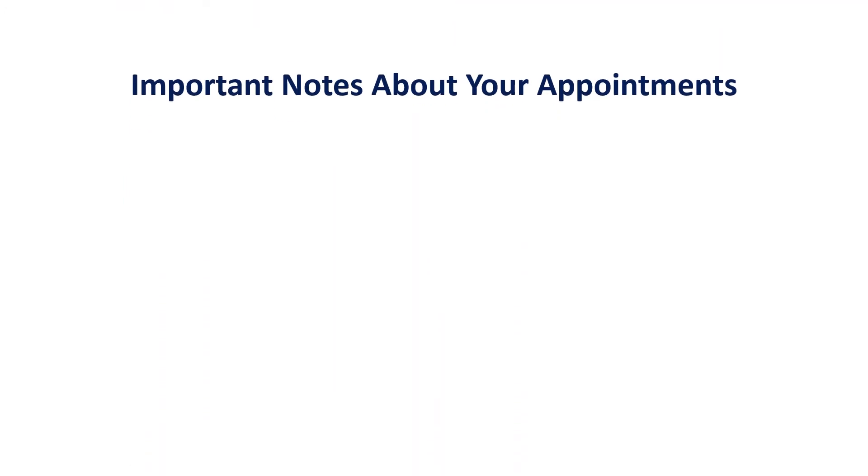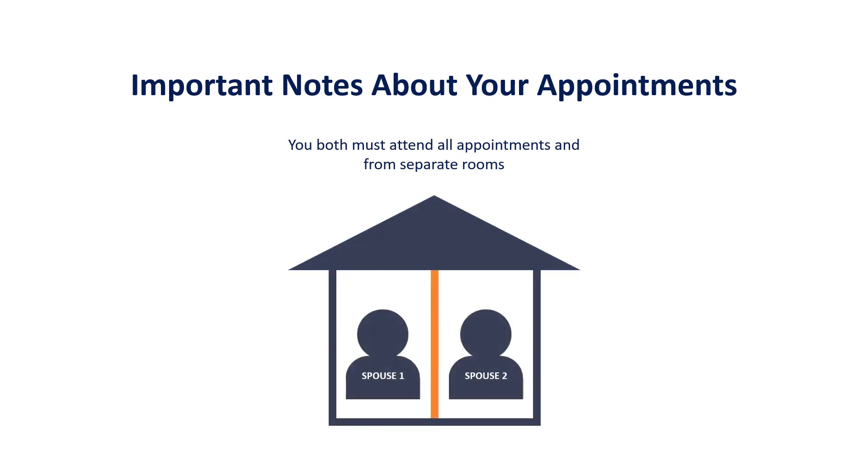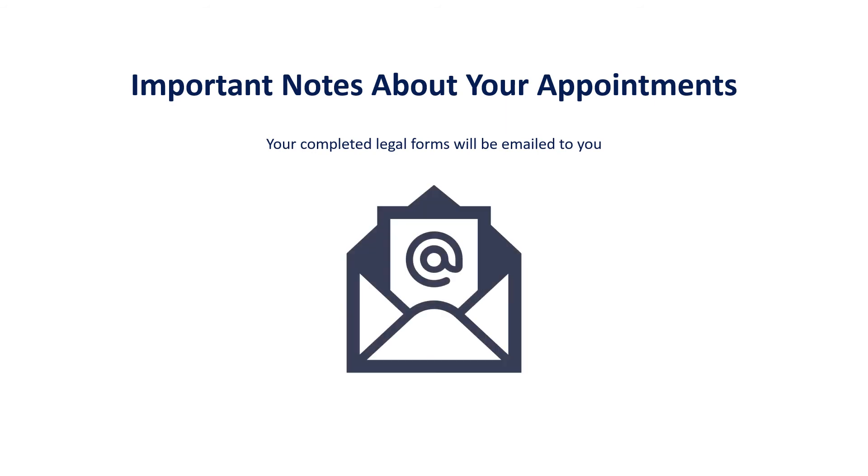Here are some important notes about your appointments: You both must attend all appointments, and you both must do so from separate rooms if you are attending from the same house or building. This helps provide privacy for both spouses during the entire process. After the AC volunteers are finished drafting the legal forms and they are reviewed by a lawyer, the volunteers will then send them to you via email.